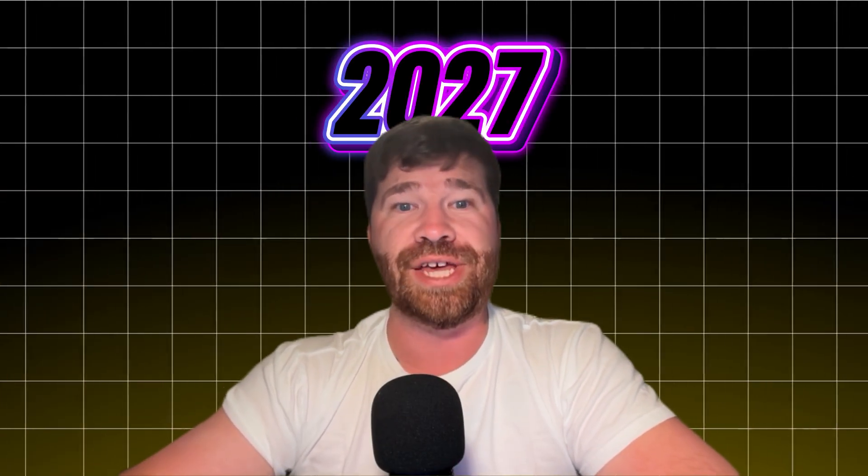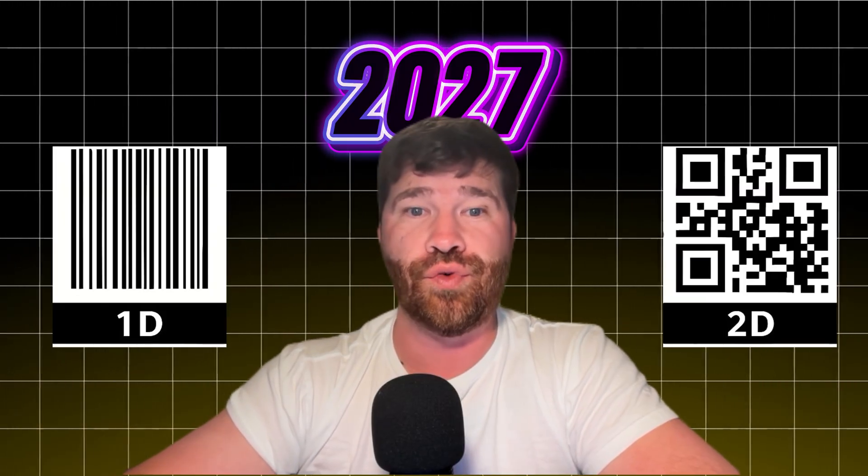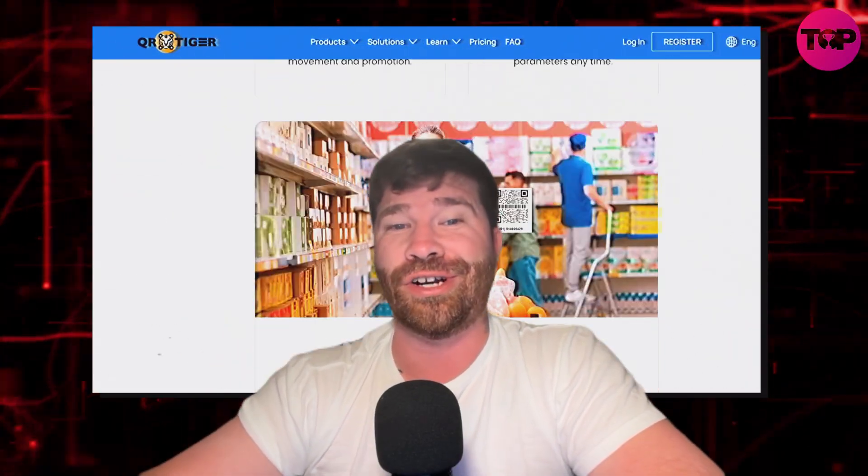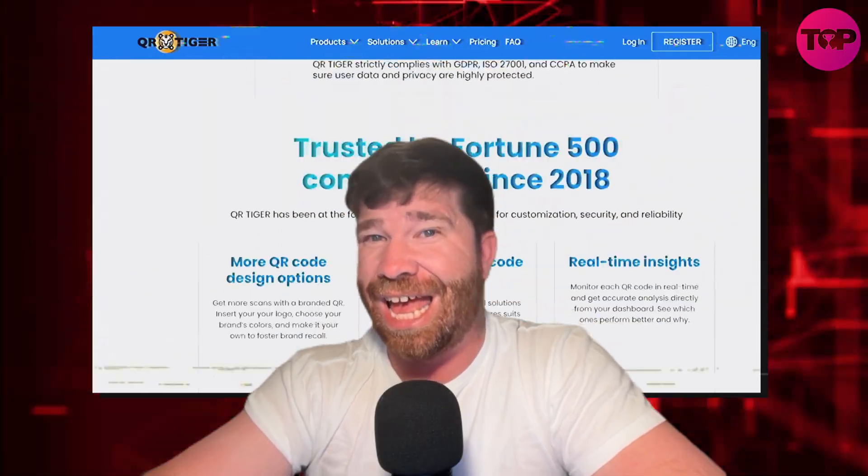Listen, you guys — barcodes, they are evolving. By 2027, 2D QR codes will replace the old ones. Smarter, richer, and more powerful. Here's how QR Tiger helps you stay ahead.